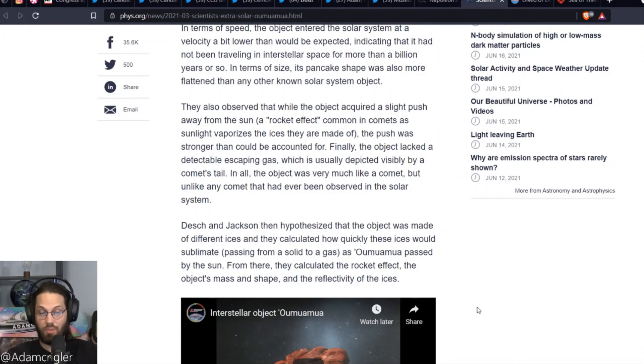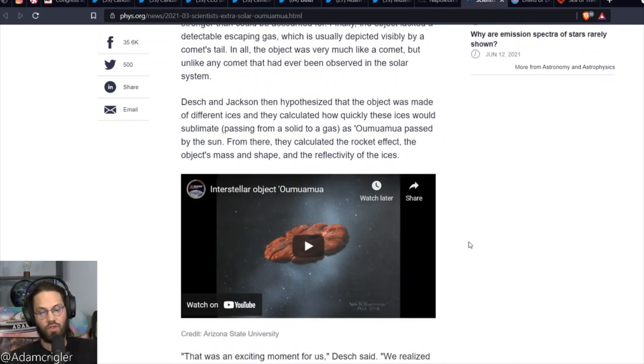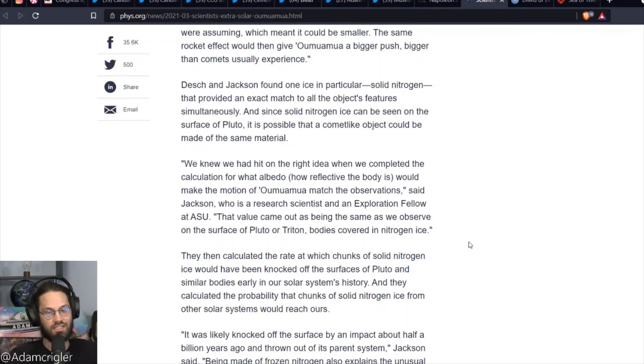Desch and Jackson then hypothesized that the object was made of different ices and calculated how quickly these ices would sublimate — passing from solid to gas — as Oumuamua passed by the sun. From there, they calculated the rocket effects and the object's mass, shape, and reflectivity of the ices. They realized that a chunk of ice much more reflective than assumed would be smaller, and the same rocket effect would give Oumuamua a bigger push than comets usually experience. Desch and Jackson found one ice in particular — solid nitrogen — that provided an exact match to all the object's features simultaneously.